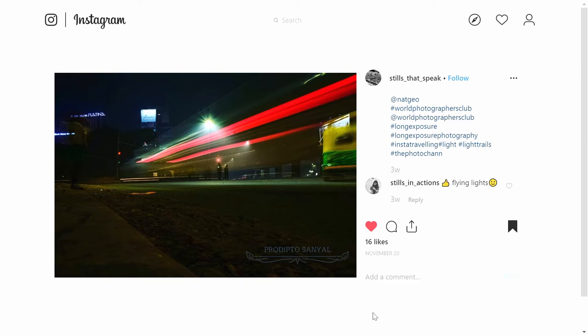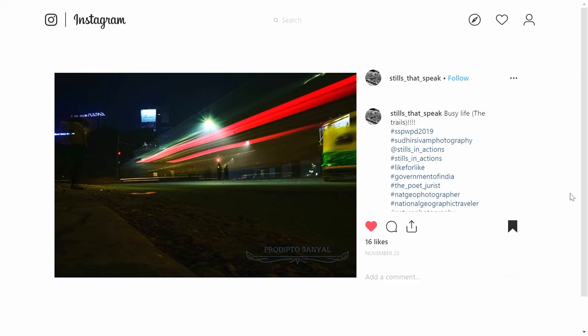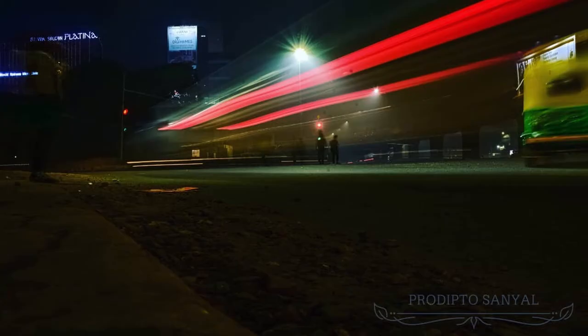This brings us to our third image from Stills That Speak, simply titled Busy Life Betrayals. If you zoom in, you'll notice there are actually a couple of people almost in the middle of the image — these sort of ghostly looking images of people, due to the long exposure effect. You'll notice the blur around them: they were moving just a little bit during the long exposure. What I'm curious about is what made this bright red light trail — it was probably a vehicle of some sort, but I can't quite tell. There's also a bright yellow ghost of something on the right side of the image. Maybe it was a bus — whatever it was, it looks cool here. Thank you for these three, Stills That Speak.